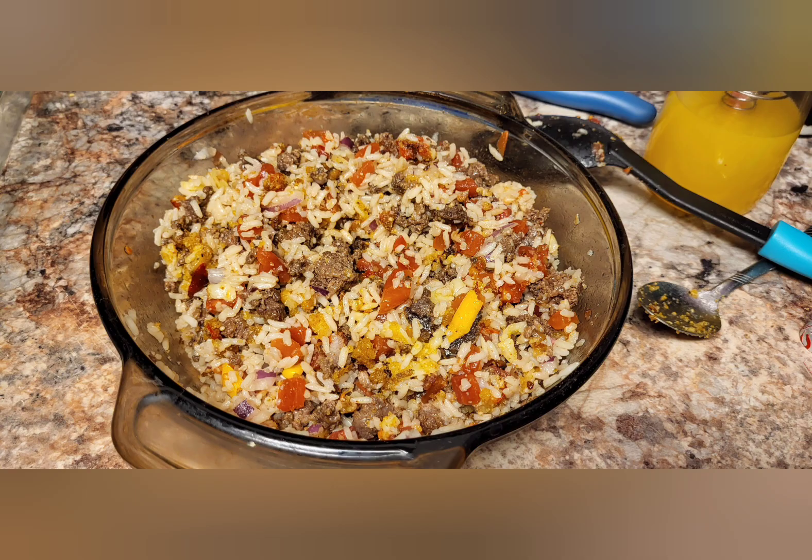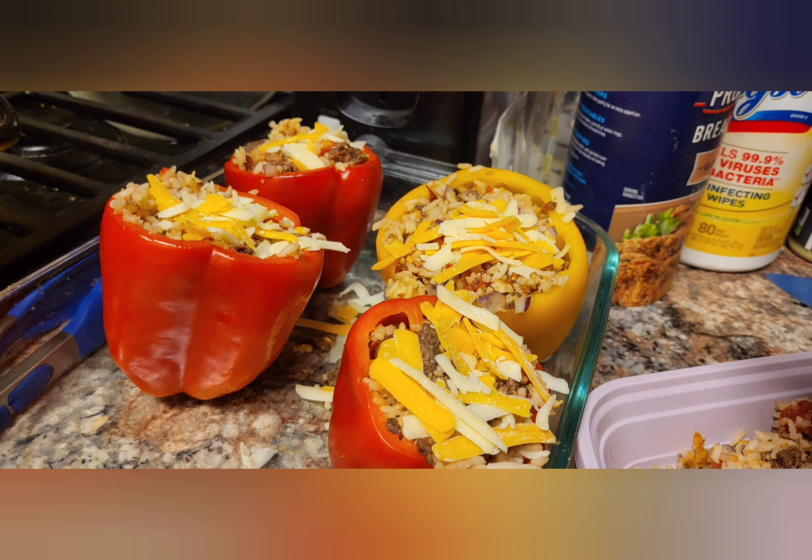I made stuffed mushrooms on there before. And here's the stuffing for the stuffed peppers. It's venison, peppers, rice, a little bit of tomato because he's not a tomato sauce fan. So I put like Rotel in there with green chili and chopped up tomatoes. And here they are. I don't have a finished picture of those.